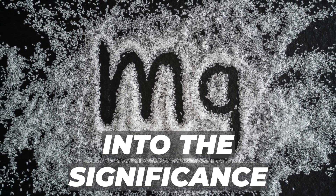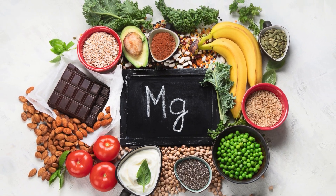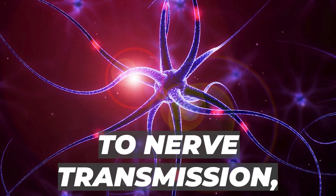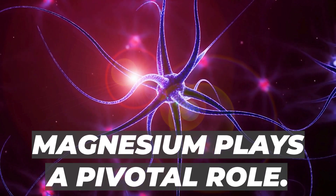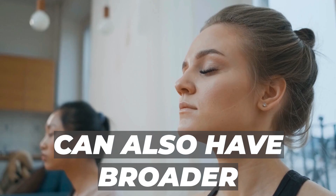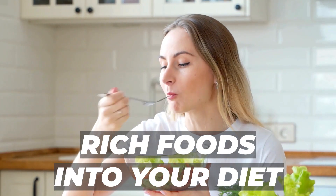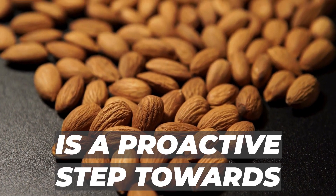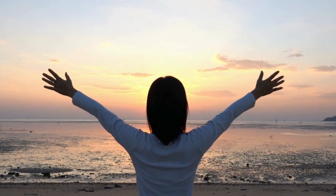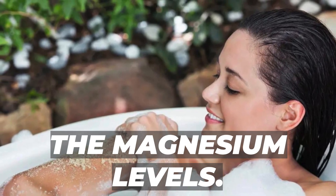Magnesium isn't just a remedy for swollen ankles — it's a vital mineral crucial for various bodily functions, from muscle function to nerve transmission. Research indicates that increasing magnesium intake not only reduces edema but can also have broader health implications. Incorporating magnesium-rich foods like spinach and almonds is a proactive step toward alleviating swelling and promoting overall health. And let's not forget the relaxing benefits of Epsom salt baths — a delightful way to boost magnesium levels.